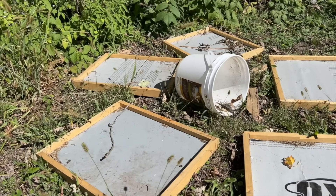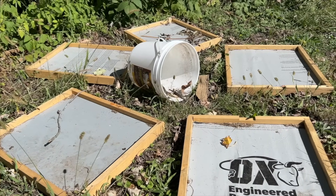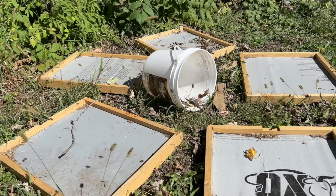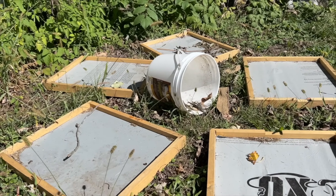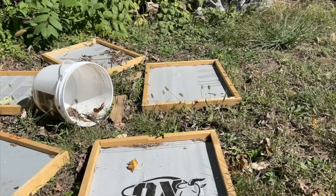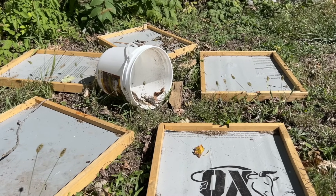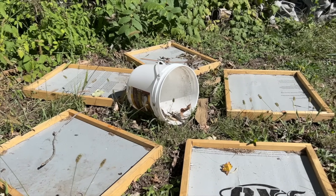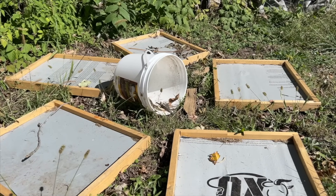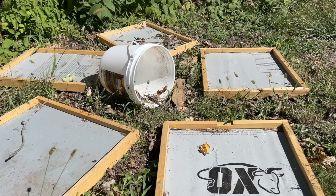These are scout bees who know that this was a place recently — within the last three weeks — where there was food. Now they're just sweeping back by to see if David put something out. These scout bees are armed and ready, but it's been 21 days since there's been anything out here. So what we're going to do is lay some food out here and see what they do.